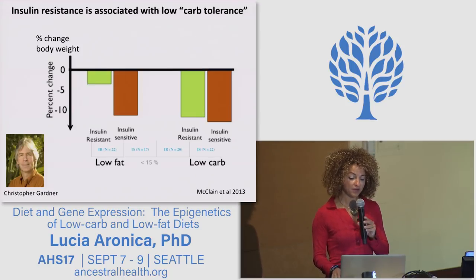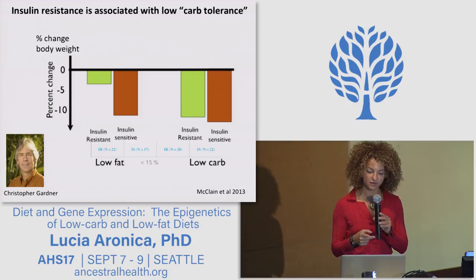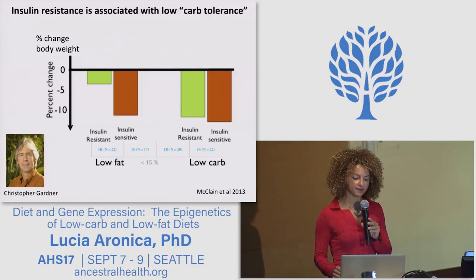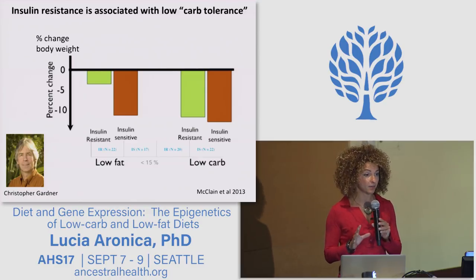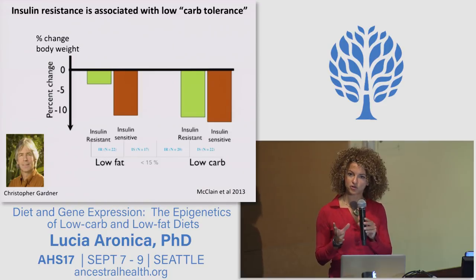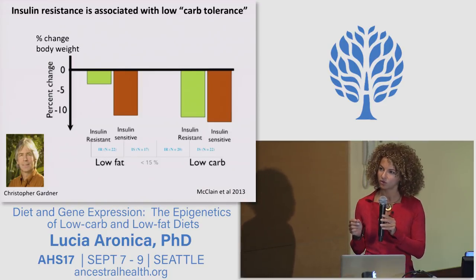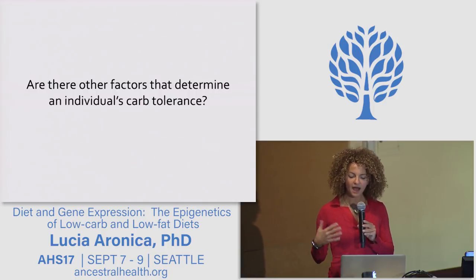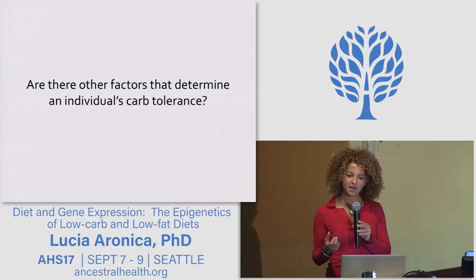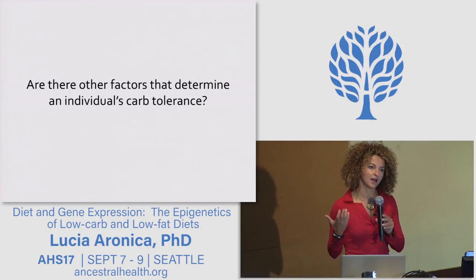A previous study from my group at Stanford, led by Professor Christopher Gardner, showed that people who have high insulin resistance have a worse response to a low fat, high carbohydrate diet. So insulin resistance can be one possible measure of carbohydrate tolerance. But are there other factors that describe and enable the measurement of carbohydrate tolerance?